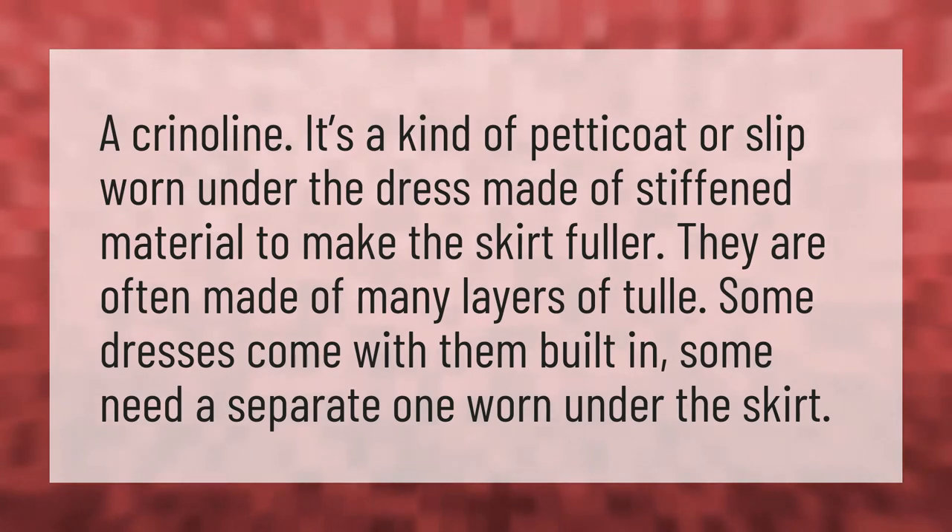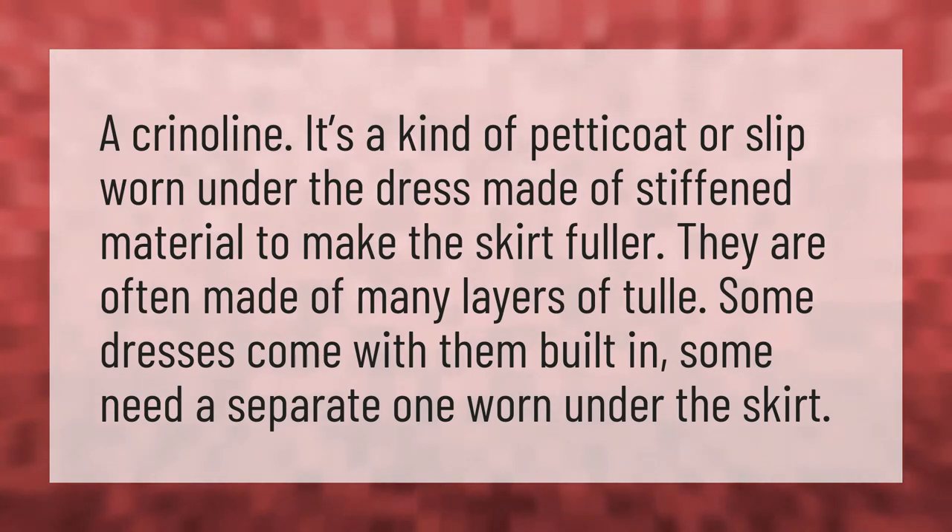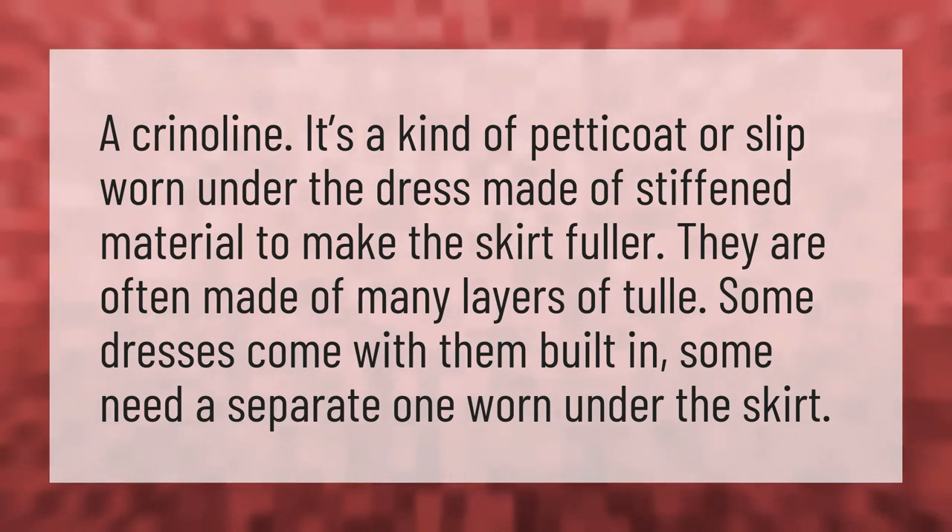A crinoline. It's a kind of petticoat or slip worn under the dress, made of stiffened material to make the skirt fuller. They are often made of many layers of tulle. Some dresses come with them built in, and some need a separate one worn under the skirt.